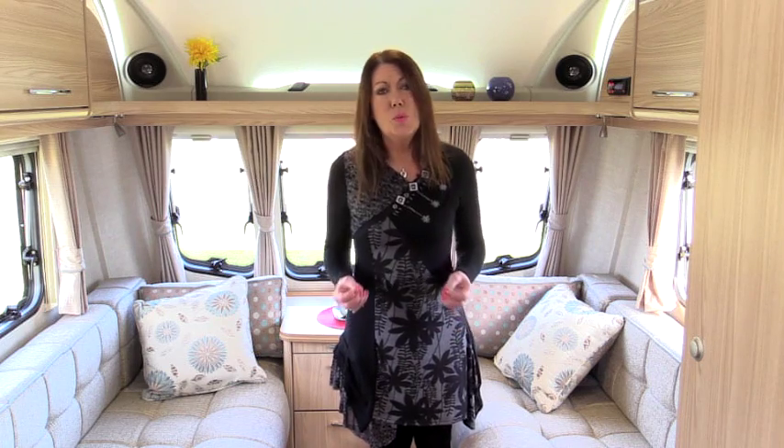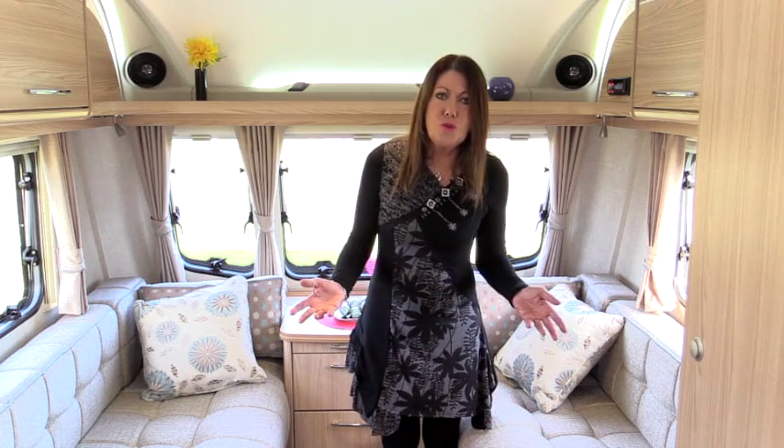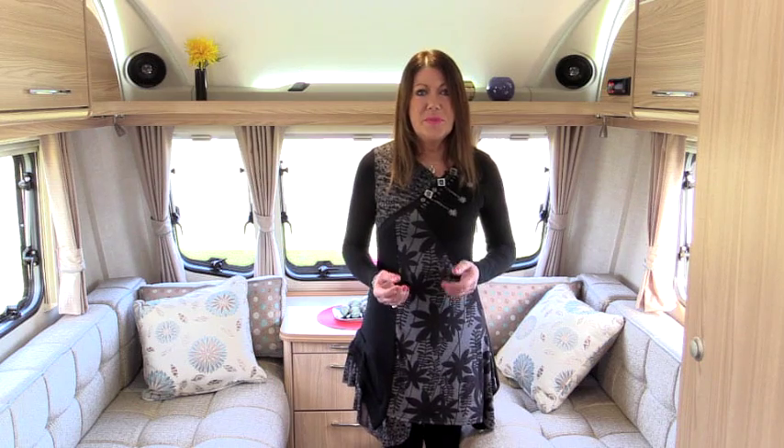Coachman launched its Vision range for the 2014 season with a straightforward aim: to bring to the market more choice in the lightweight sector. Visions are both lighter and cheaper than the highly successful Armaras which they replaced.